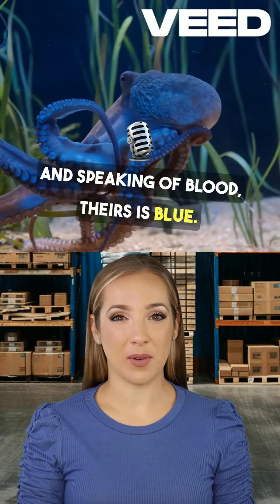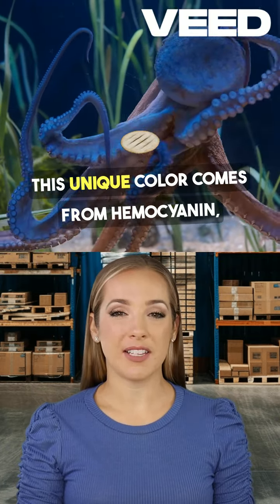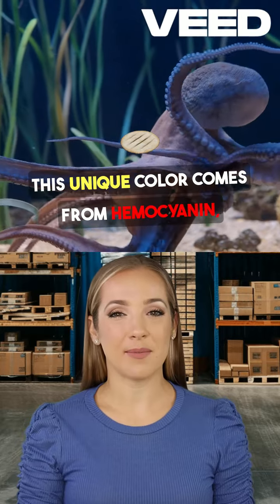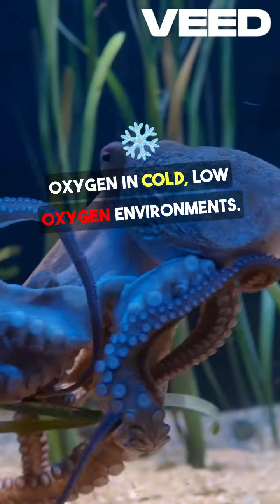And speaking of blood, theirs is blue. This unique color comes from hemocyanin, which is more efficient at transporting oxygen in cold, low oxygen environments.